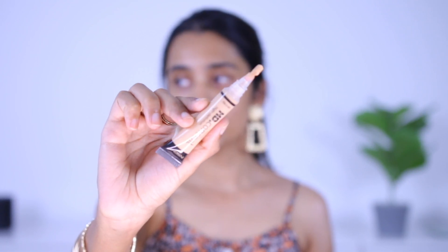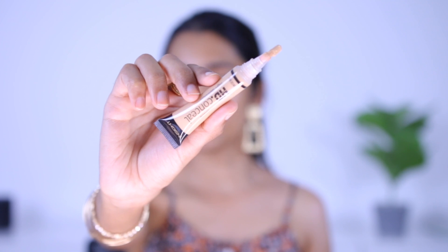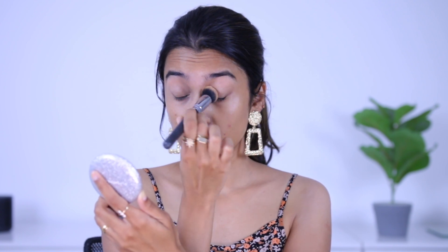Starting off with eye makeup. To prime my eyelid I'm using the Insight HD Concealer — it's a really nice formula, quite comparable to the LA Girl Pro Conceal concealer, though you won't get as many shade options. It's a creamy concealer used to prime the eyelid. By the way, I don't have any eyebrow product in today's video.